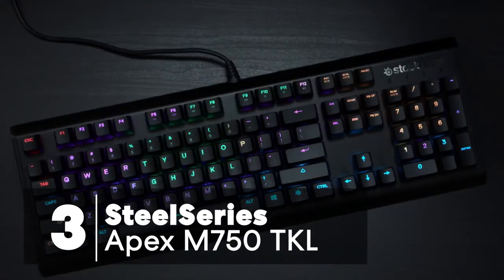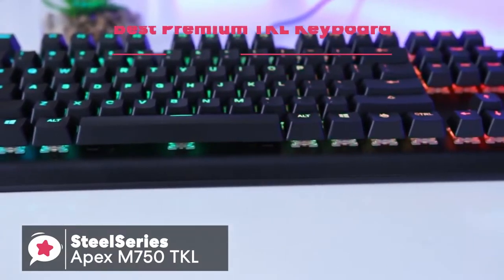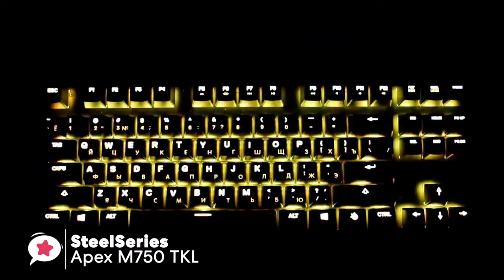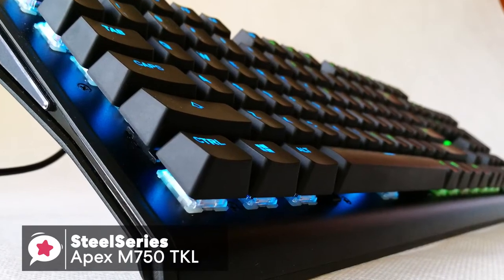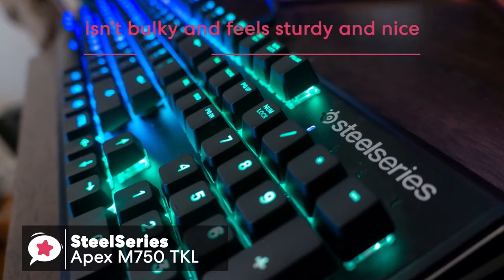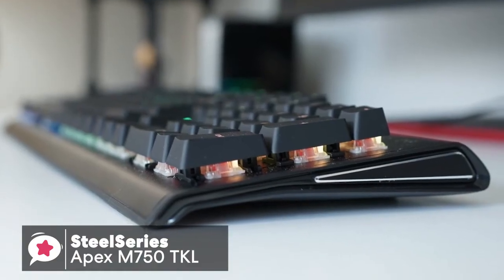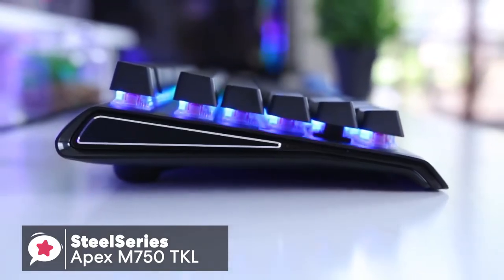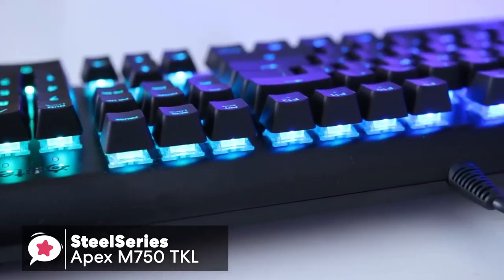At number 3 is the SteelSeries Apex M750 TKL Keyboard. The Apex M750 is a compact 10-keyless gaming keyboard engineered without compromise, with QX2 mechanical switches and real-time Discord and in-game notifications. Design-wise, it has a lovely weight to it without being too bulky, and feels sturdy and nice, as well as looking relatively slick and clean with its black aluminum finish. On each side of the keyboard it has a triangle shape which slims and curves slightly down towards the front. Inside each edge is a black aluminum plate with silver bevel edges. Design is important for a cool-looking setup, and this keyboard doesn't disappoint.